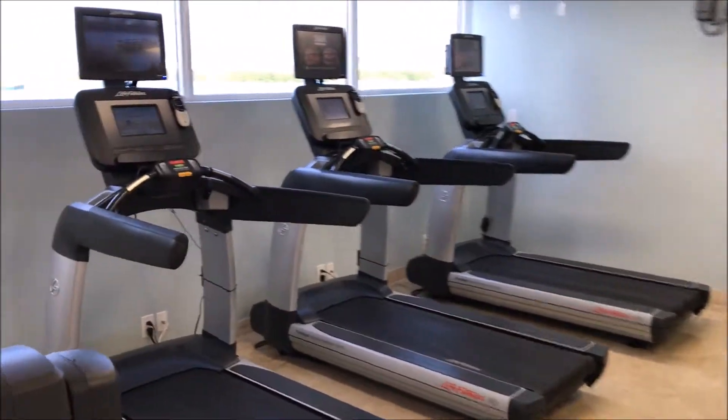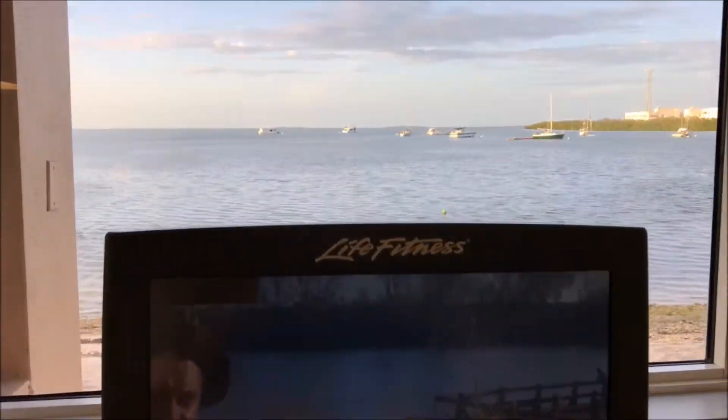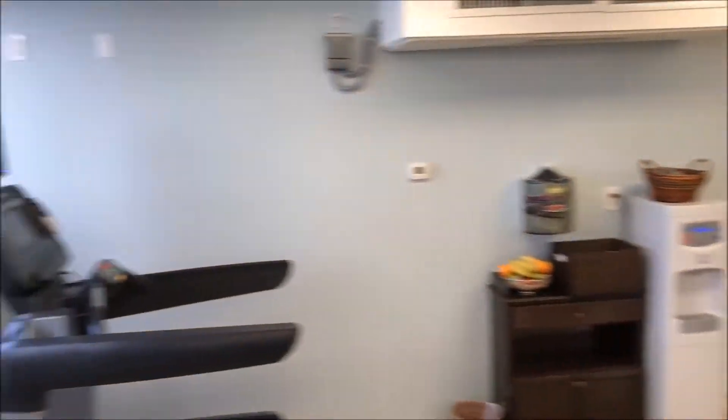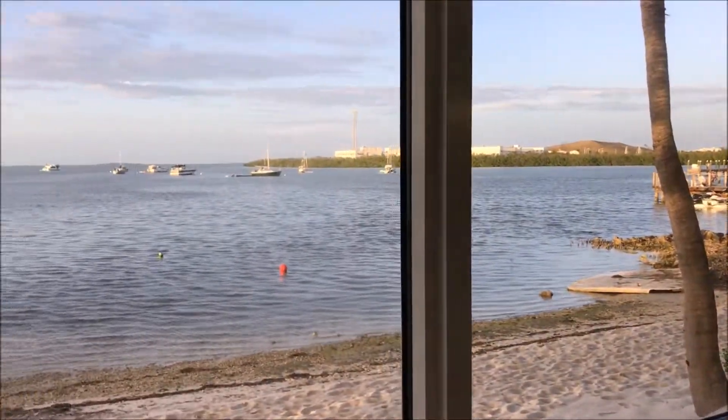You'll absolutely love the full bar service and food which is served poolside. What I really love about Marriott Key West Beachside rooms is that they offer a full kitchen — there's a big fridge freezer, dishwasher, sinks, bowls, everything you'll need for an extended stay.